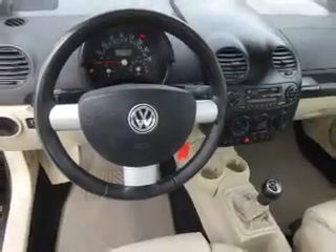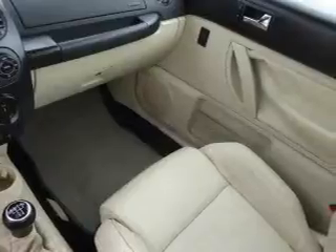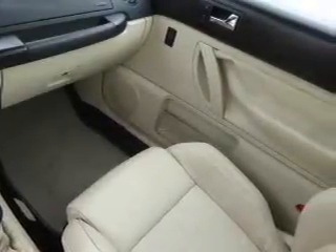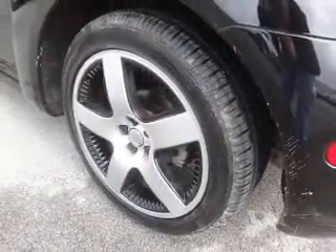Inside you'll find leather seats, heated seats, a premium sound system, front airbags, side airbags, an adjustable tilt steering wheel, cruise control, a trip computer, anti-theft system, and a power outlet.